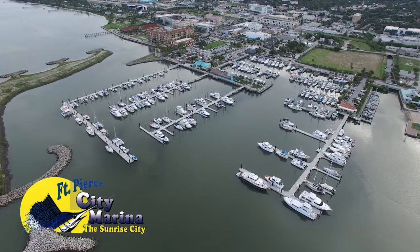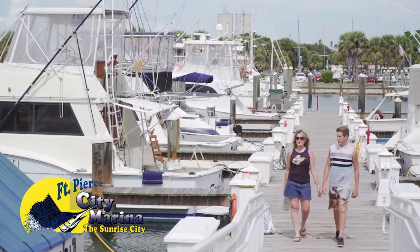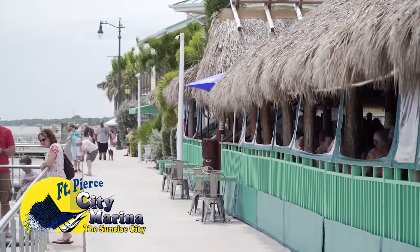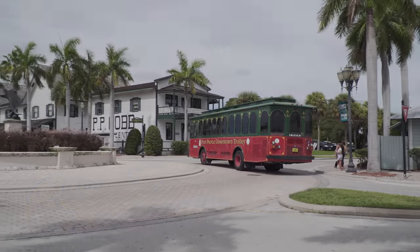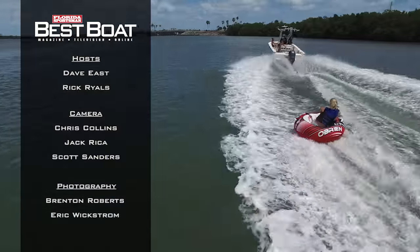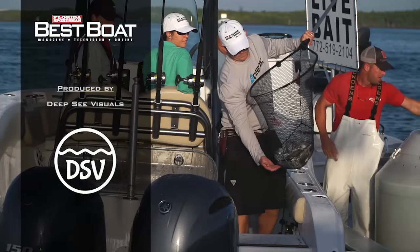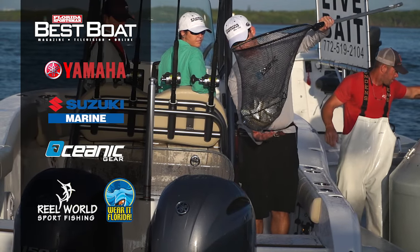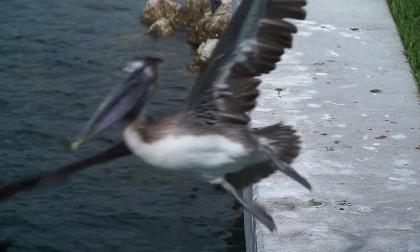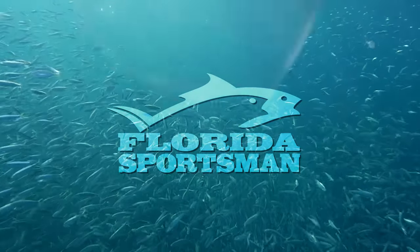When filming for Florida Sportsman Best Boat, the cast and crew docked and dined at Fort Pierce City Marina in Fort Pierce, Florida, featuring a full-service, state-of-the-art dock system within walking distance from excellent restaurants and historic downtown Fort Pierce. Each month, turn to Florida Sportsman for the best in boating and fishing coverage.